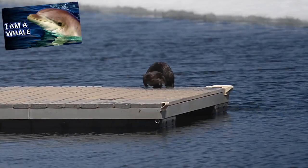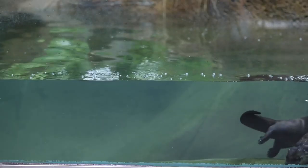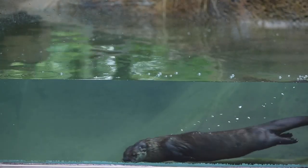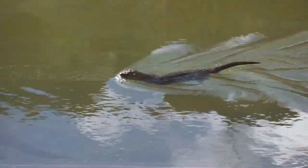Otters protect against cold water with fur instead of blubber, like other marine mammals. Their fur comes in two layers, with outer guard hairs that are waterproof, and inner dense hair that acts as insulation.